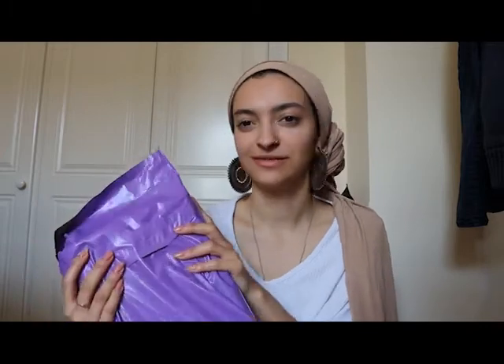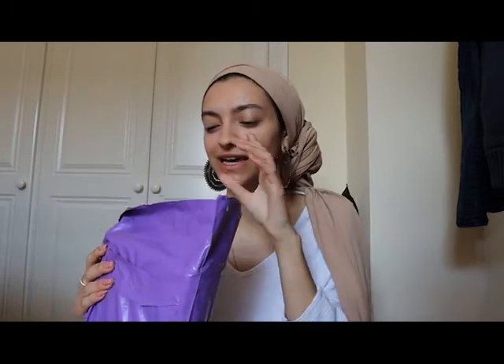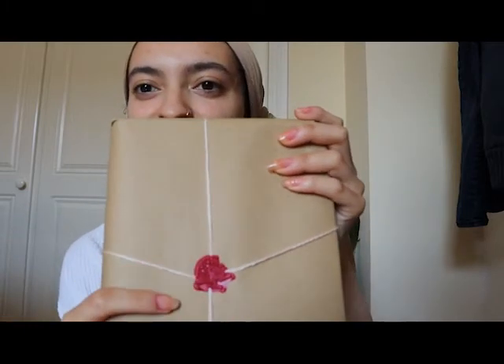This is how it came — came in a purple package, which is quite funky, quite like it. And then inside is the book. It's wrapped in brown paper packaging and then tied with a string. They've stamped it with a seal, which I think is so cute.